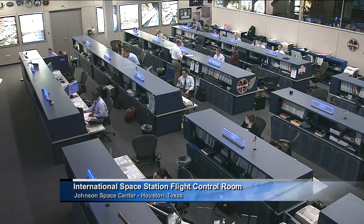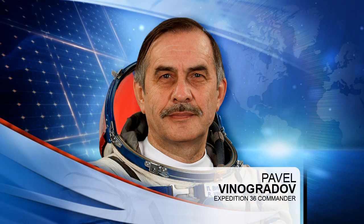Greetings from Mission Control Houston and welcome to Space Station Live. It's a fairly busy week for the astronauts onboard the International Space Station, with quite a bit of research and maintenance work being conducted throughout the week. Pavel Vinogradov, current commander of Expedition 36, has quite a few tasks on his schedule.